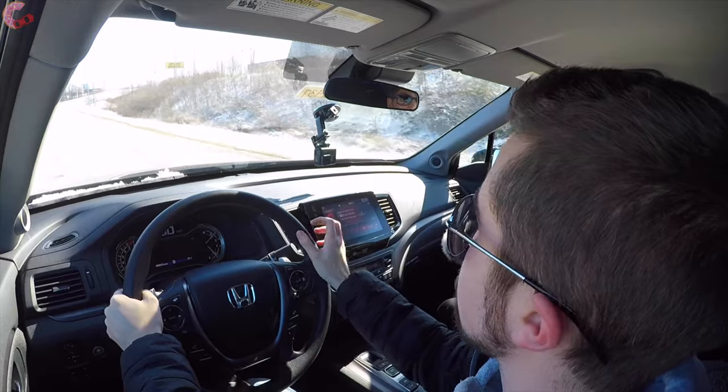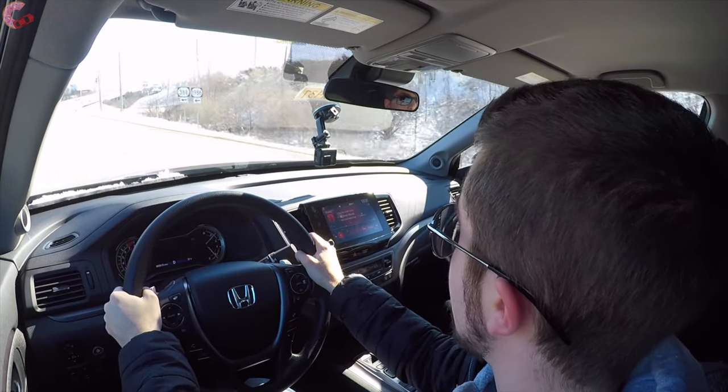Mentioning the transmission: we've got a nine-speed automatic transmission that was added to the original Ridgeline last year as an update. This is a good transmission — nice and responsive, keeps the engine in its power band. However, the bigger update is that we now have standard all-wheel drive on all trim levels. You can no longer get a front-wheel drive Ridgeline on the lower trim levels like you could last year. That likely wasn't a popular option anyway, but be aware that this will raise the base price up a little bit from last year.